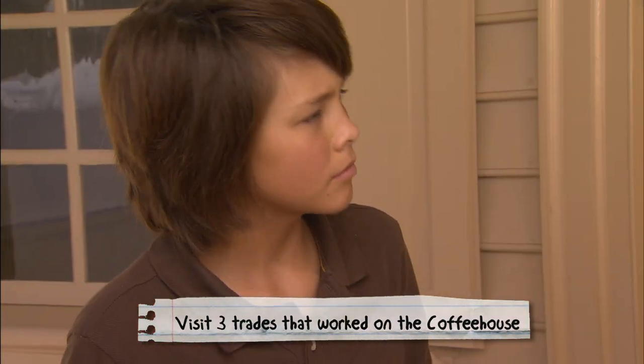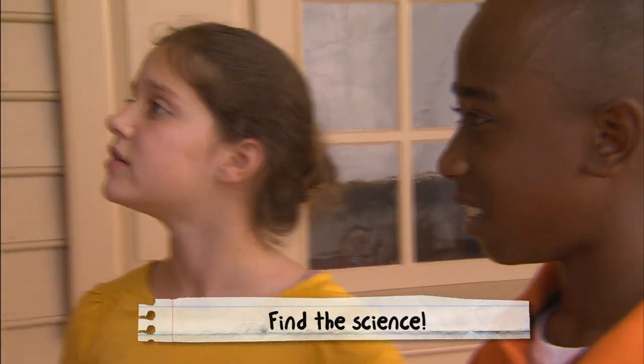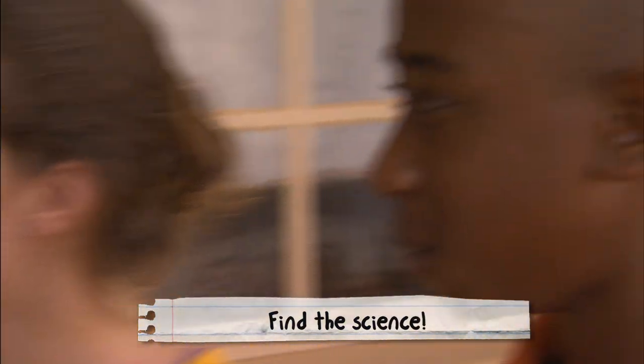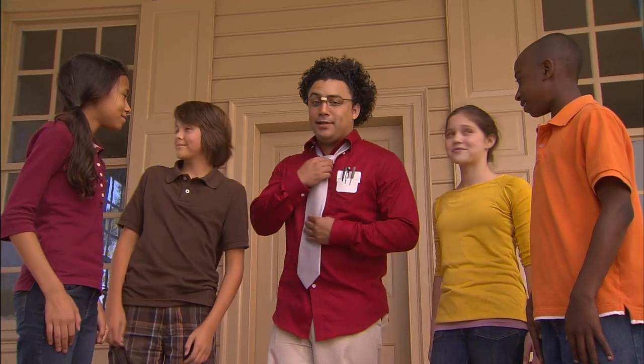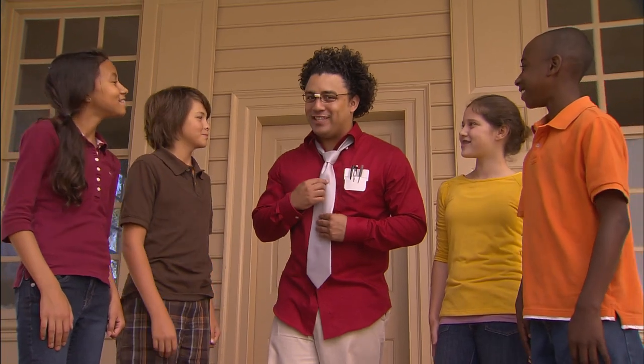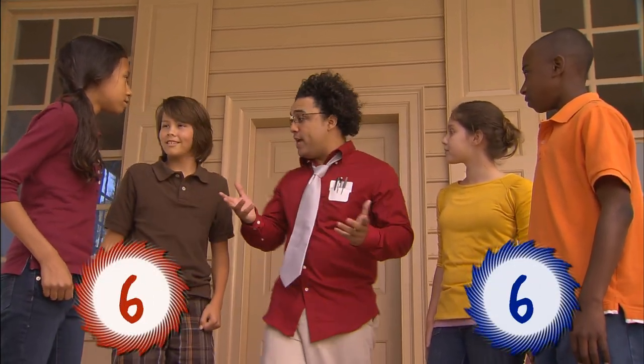And now the rules. Each team will visit three historic area trades, each of which have contributed to the rebuilding of the Charlton Coffee House. Your mission is to look for the science behind their work. Be on the lookout for physical changes, chemical changes, simple machines, and transfers of energy. I'll be keeping score and providing engaging commentary. The team that comes back with the most points will be our winner. Everybody ready? Ready! Get set, go!